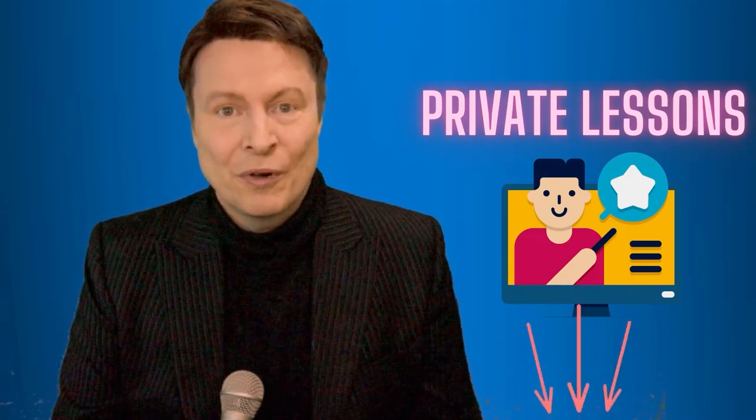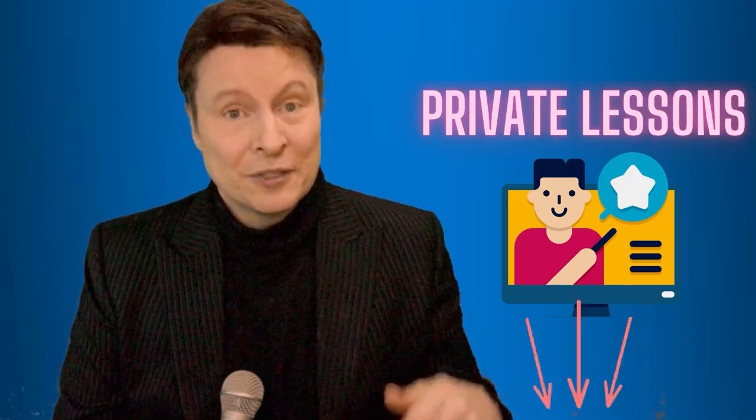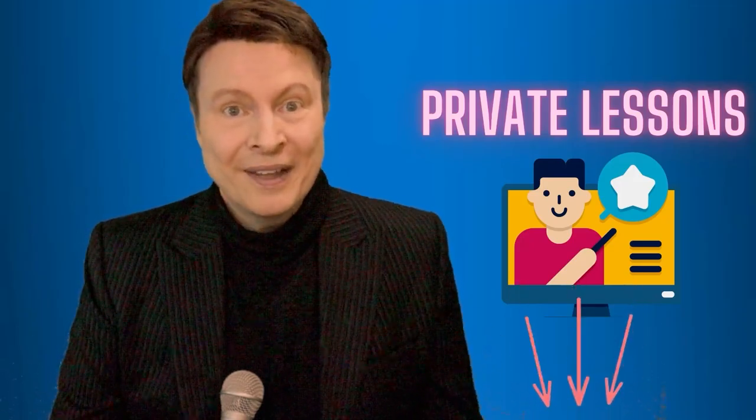By the way everybody, did you know that I give private lessons? I would be more than happy to give you your first free trial lesson, and you can do that by contacting me at the link below.